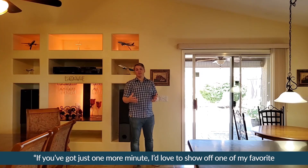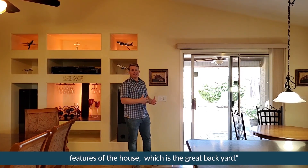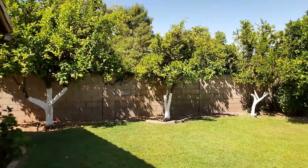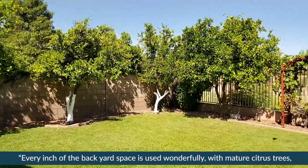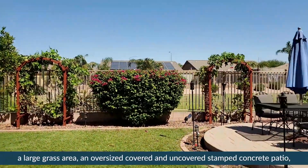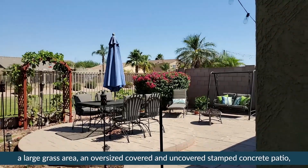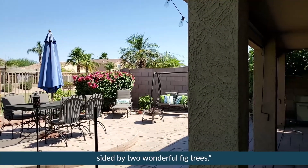If you've got just one more minute, I'd love to show off one of my favorite features of the house, which is the great backyard. Every inch of the backyard space is used wonderfully with mature citrus trees, a large grass area, and an oversized covered and uncovered stamped concrete patio sided by two wonderful fig trees.